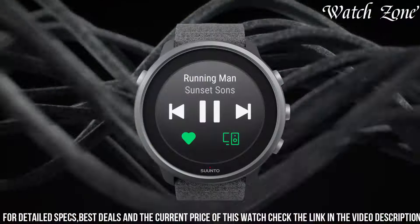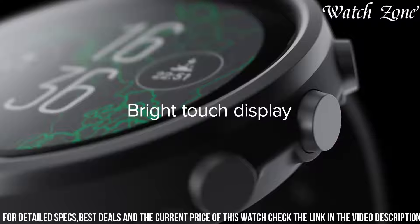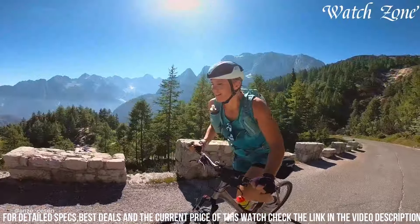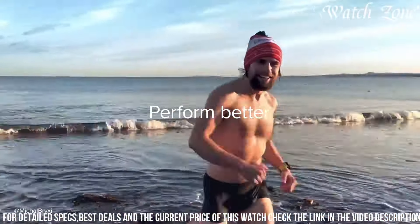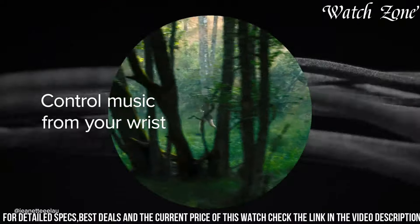The watch also offers over 70 sports modes, allowing you to monitor and analyze your performance across a wide range of activities. Stay connected with smart notifications, music controls, and contactless payments. With its long battery life and water resistance up to 50 meters, the Suunto 7 Titanium is the perfect companion for your active lifestyle.